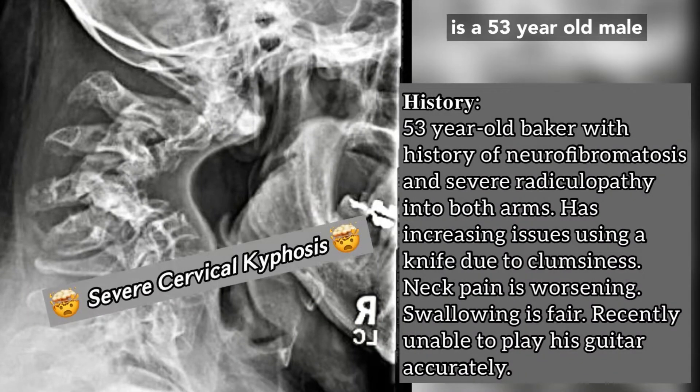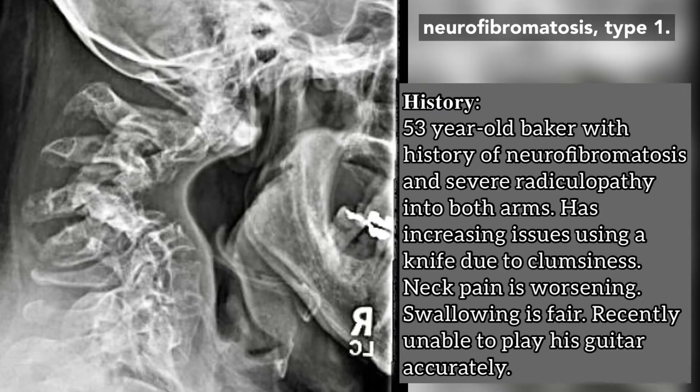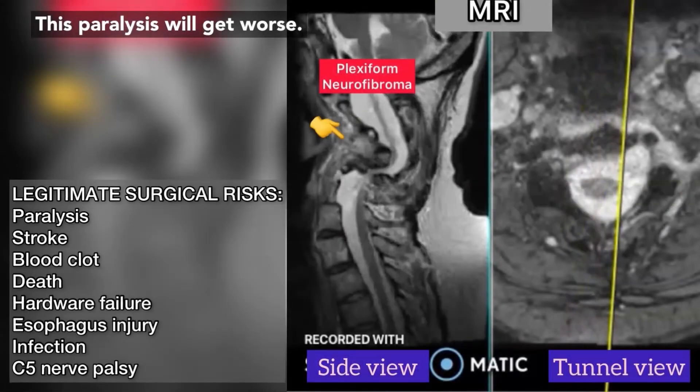This patient, who has become my friend, is a 53-year-old male who works as a baker. He has an underlying condition called neurofibromatosis type 1. He has severe collapse of the cervical spine and worsening deterioration of his spinal cord functions. At 53, he is too young to just do nothing.